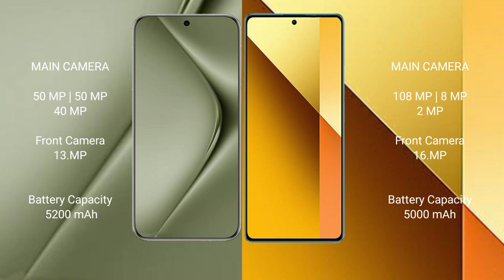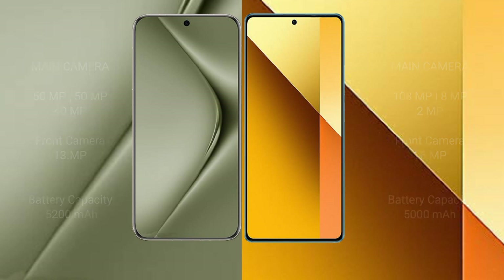The Huawei Pura 70 Ultra has a 5200mAh battery with 100W fast charging support. The Redmi Note 13 has a 5000mAh battery with 33W fast charging support.